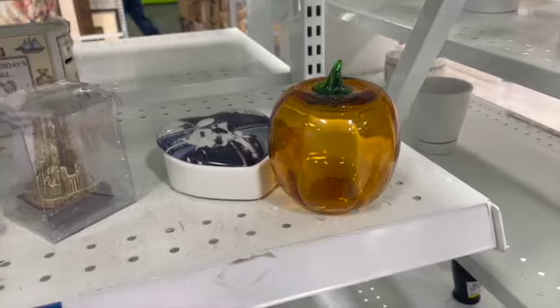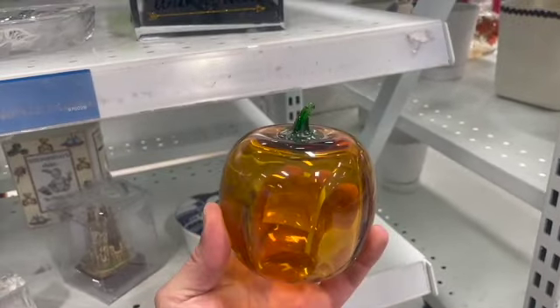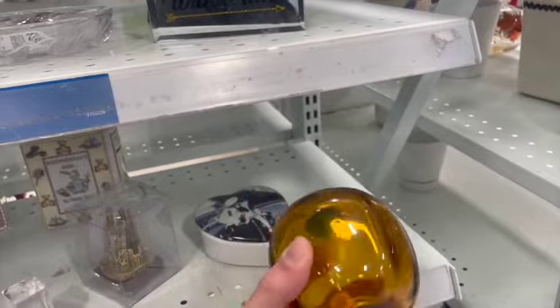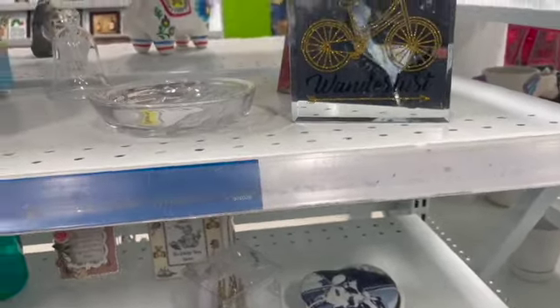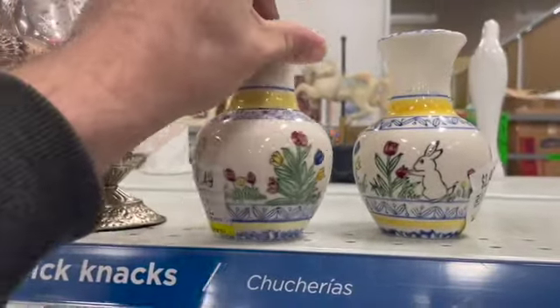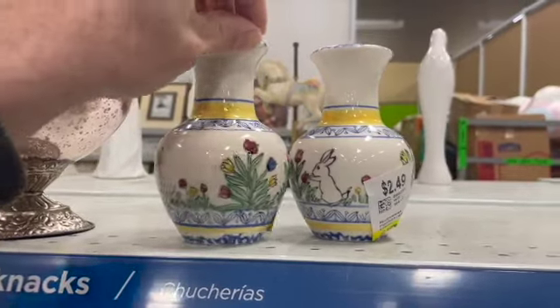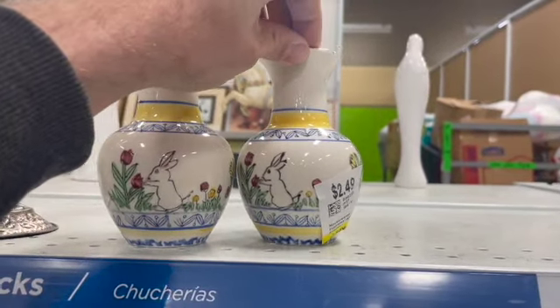Then I spotted this glass pumpkin. Isn't it gorgeous? I definitely picked it up. These little pieces were cute — they were $2.49 each.